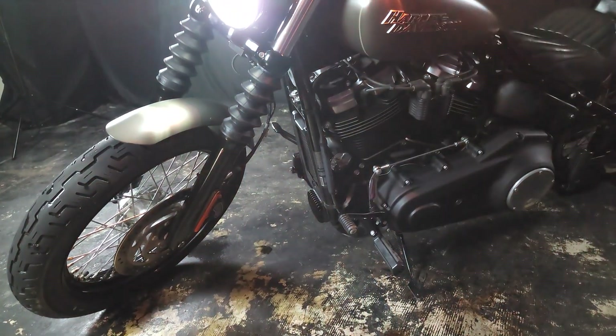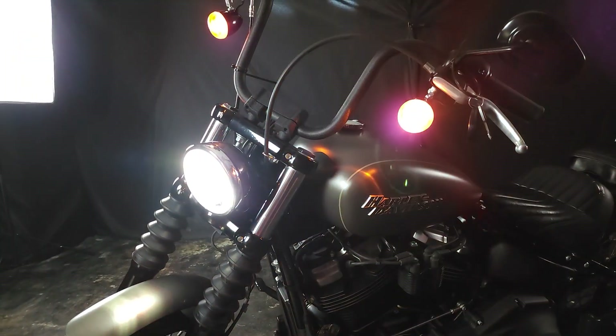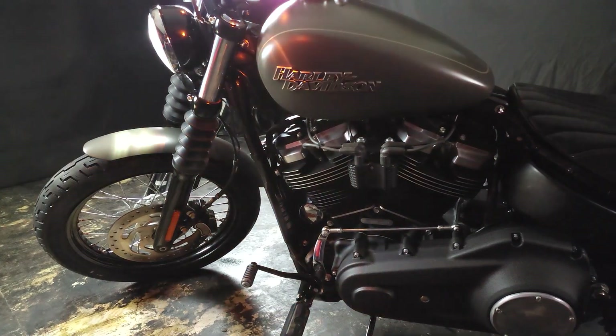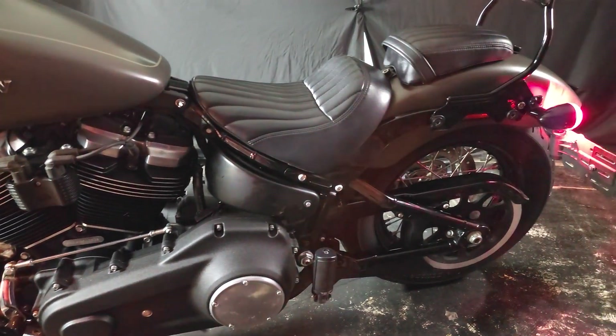Good afternoon and welcome to Flip My Cycle. Today we're going to take a look at the 2019 Harley-Davidson Street Bob. The Street Bob is a stripped-down bobber delivering a raw, minimalist riding experience, powered by the Milwaukee 107. This cruiser is packed with torque.